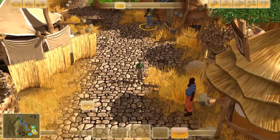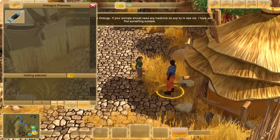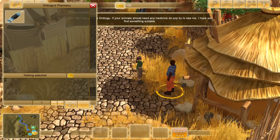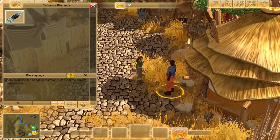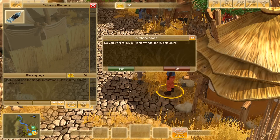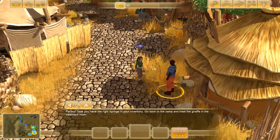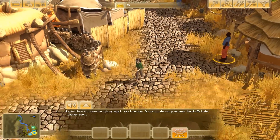We're going to run into so many different wildlife here — it's gonna be really cool. It's the pharmacy! His name is Omogu, and if our animals need any medicine, we should pop by. So the black syringe is what we need. We're going to spend 50 gold coins on it. Now we have the right syringe in our inventory, so it's time to go back to camp and treat the giraffe in the treatment room.